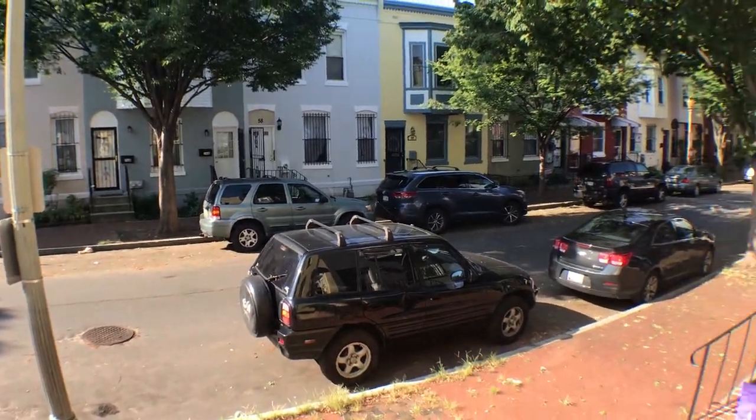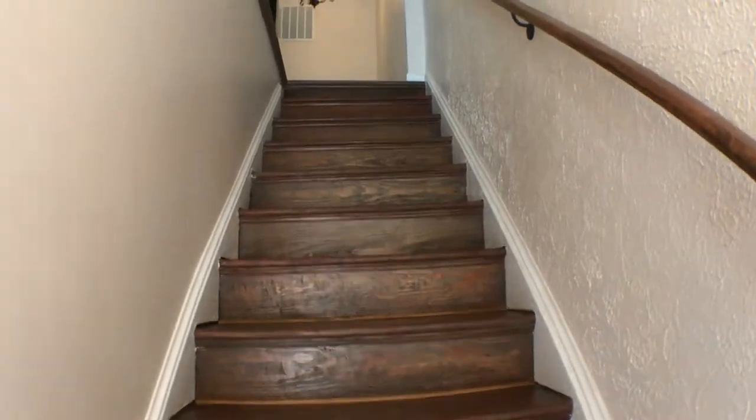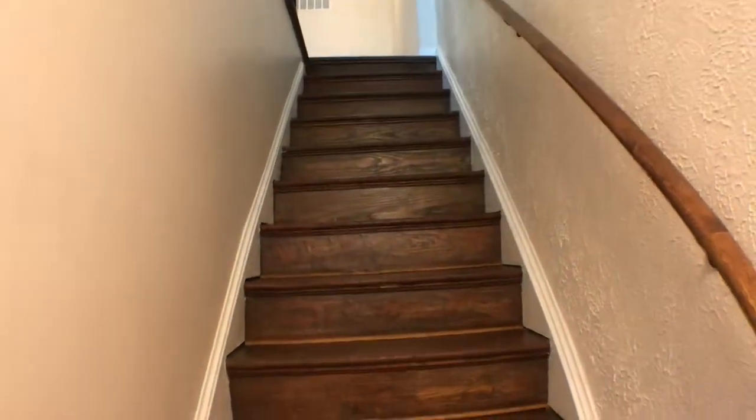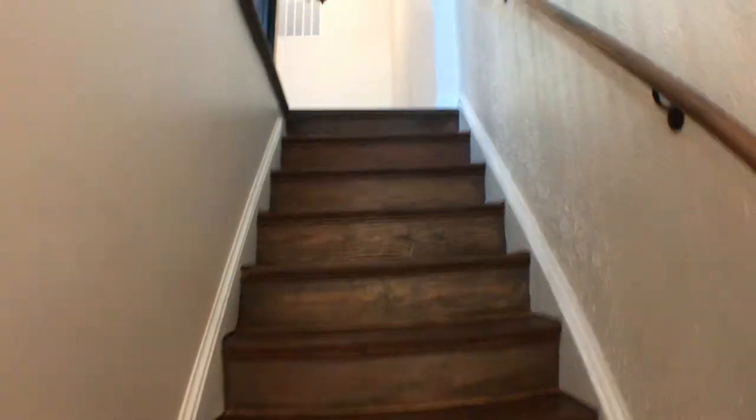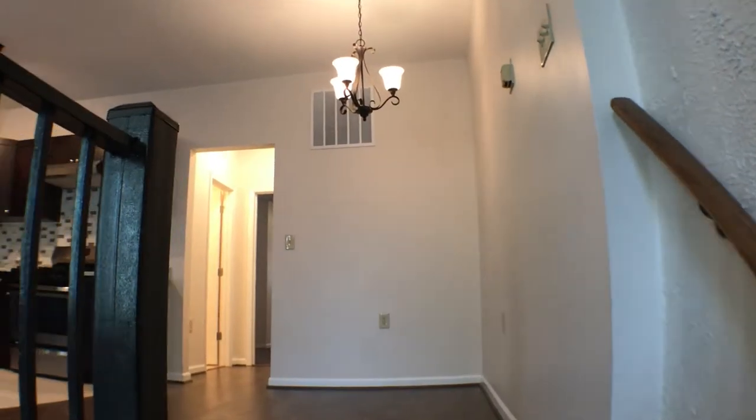Let's take a look upstairs. Walk up the steps. You'll see a little dining room area underneath this light fixture.